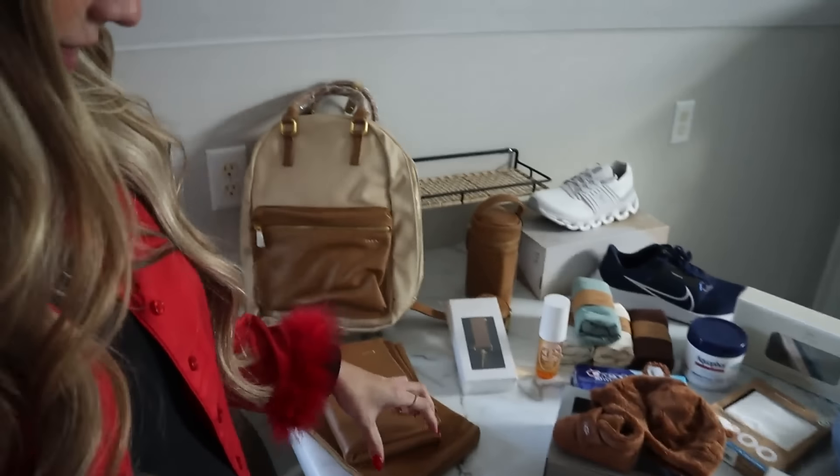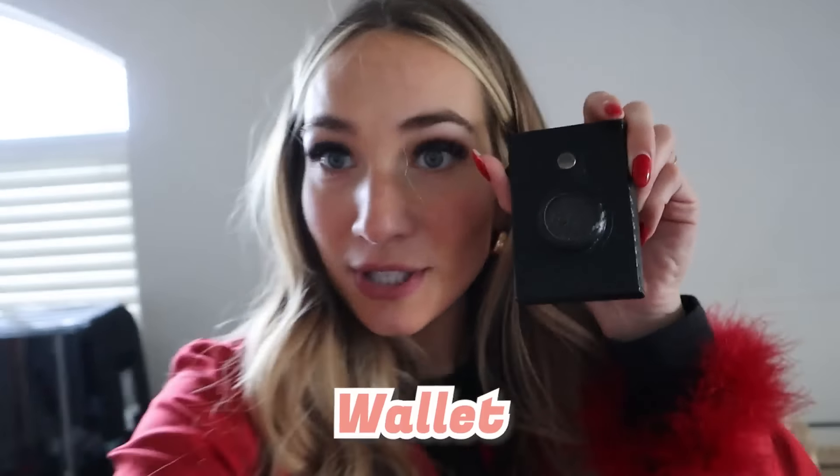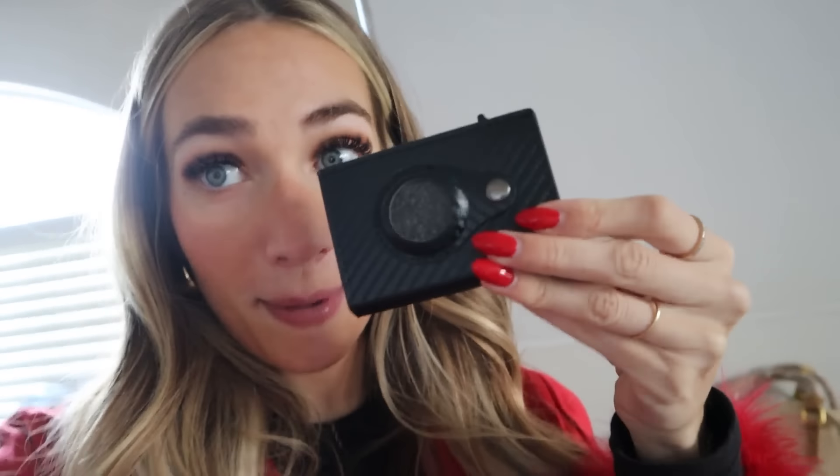Next we have this wallet for Chase, which is so fun! It has an Apple Tag option so we can track it if he ever loses it. It has a lot of cool features — it will shoot your cards out. Chase is going to be so happy about this!